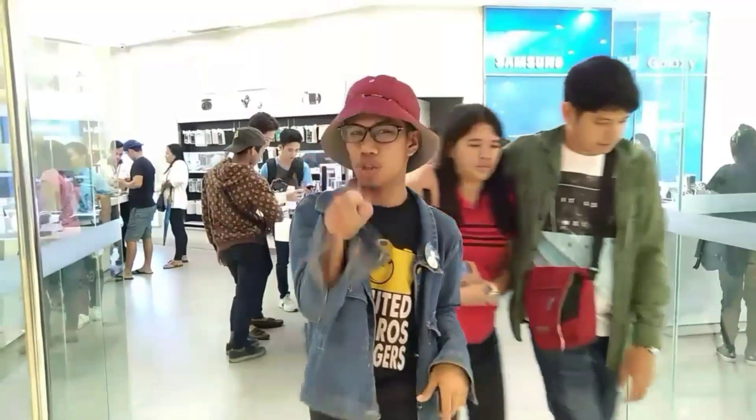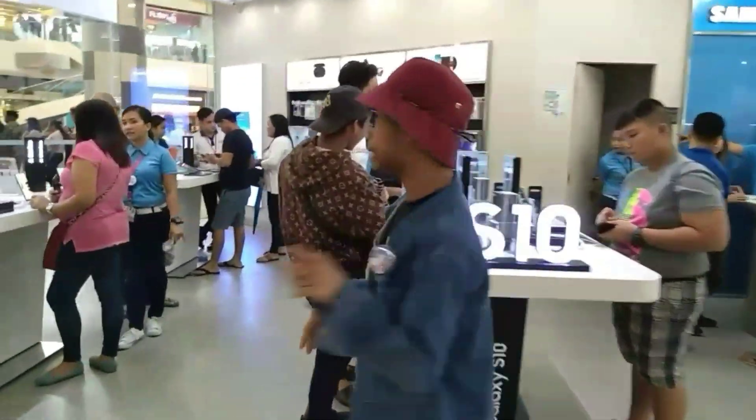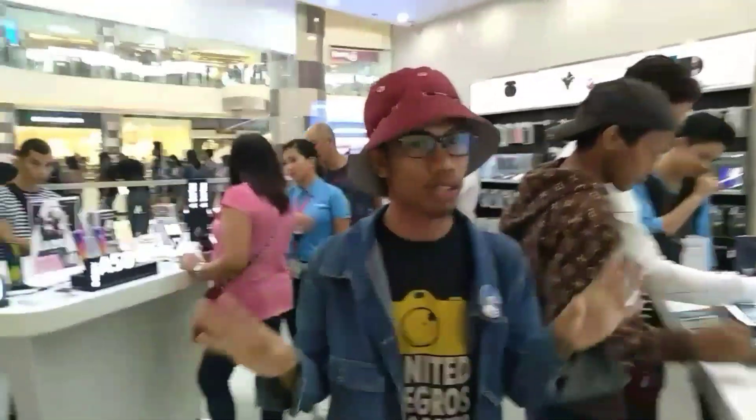So, nakapasok na tayo sa Samsung store. Ito po yung bagong labas nila. Ang dami pong tao dito kasi kahapon na po nag-launch na nila ng A80. So, guys, nakapasok na tayo!